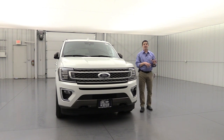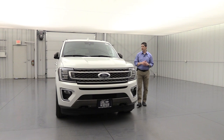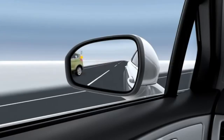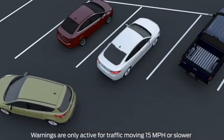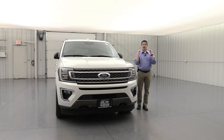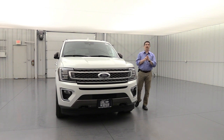Also part of Co-Pilot 360 is your BLIS system — the blind spot information system with cross-traffic alert. If there's someone in your blind spot, it puts a light in the corner of that mirror to let you know it's not safe to change lanes. Also as you're backing up, it monitors your blind spots — if someone's going to cross your path behind you, it puts a light in the mirror from the side they're coming from, puts a message on the dash telling you if they're coming from the left or right, and gives a series of tones. The BLIS also monitors the blind spot of any trailer you might be pulling.